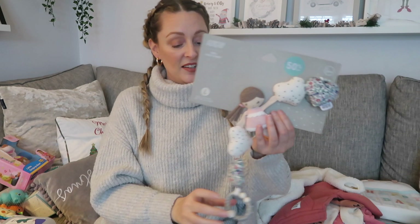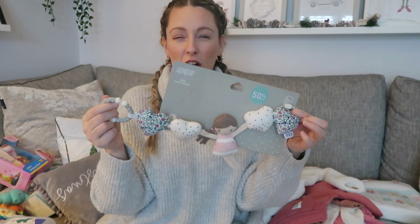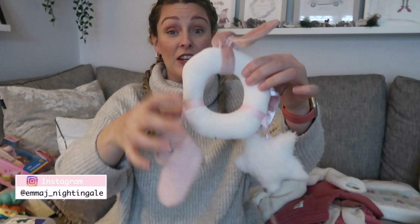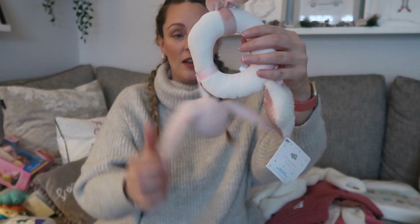Next up, from myself and Tom — this is from Mamas & Papas, got it in the sale for eight pounds. It's a pram travel bar toy. She doesn't actually have a bar for her pram so I'll try to attach it to her car seat. It's super cute — it's got a little rag doll and a lovely floral pattern. Then this is from her nanny, from Primark: a really cute rattle with a little bell and crinkly bits for sensory stimulation.